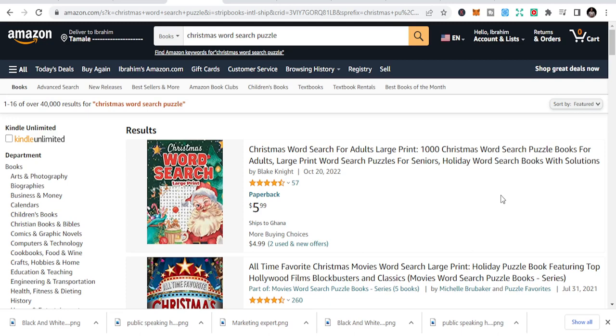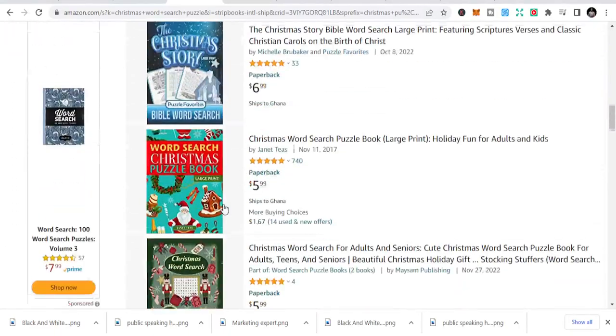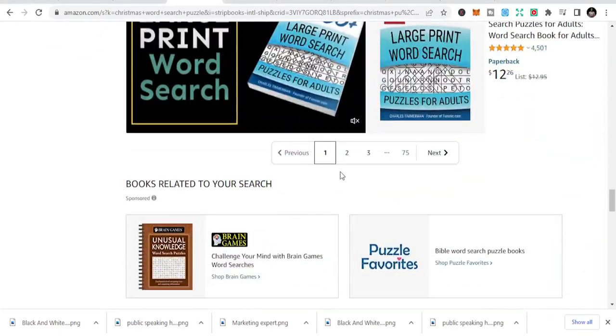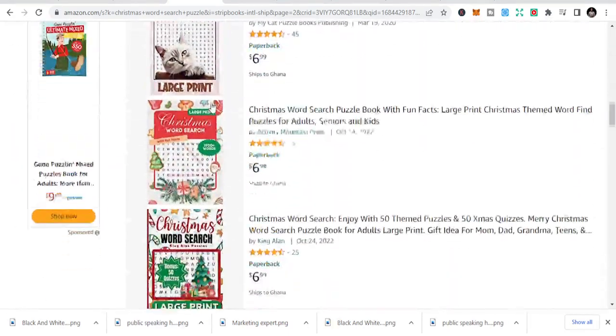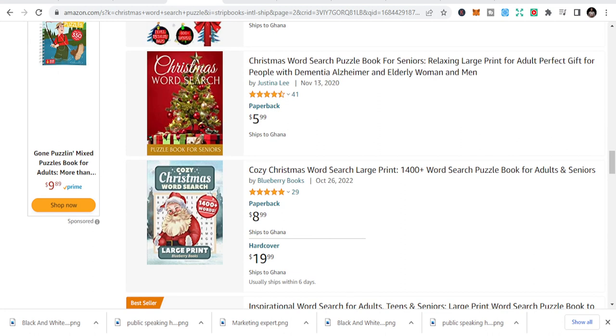The third niche is Christmas word search — word search puzzle books. This is also in the game or activity niche. During Christmas, people are home and want to play games with their spouses and families. You can see Christmas word search is another niche you can easily create content around.